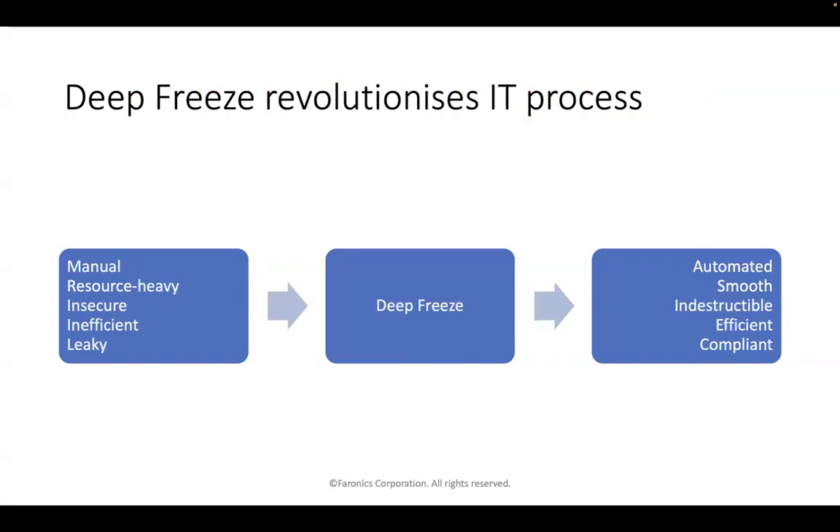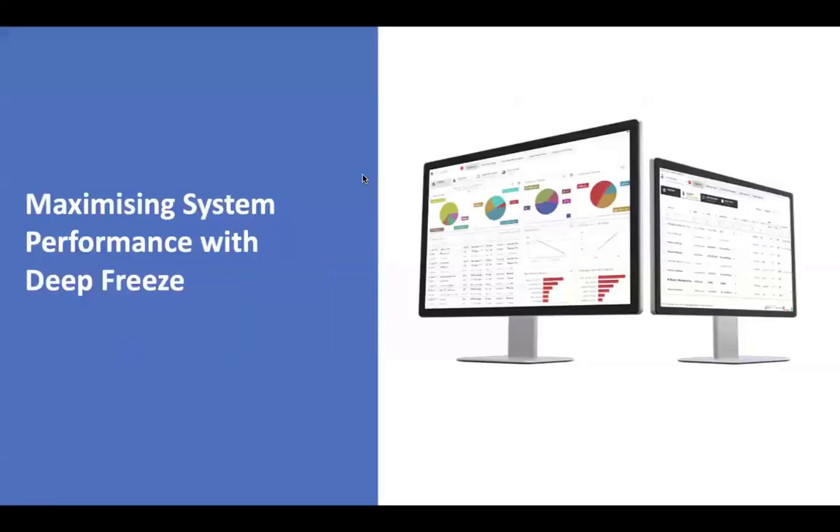Deep Freeze can completely change the culture of an IT team. If you feel that your processes are manual, take up a lot of resources, and you feel insecure, inefficient, and leaky, Deep Freeze can change all that. Deep Freeze can automate a large amount of your process, and you can feel like you're running a smooth department where your devices are indestructible and you are efficient and compliant in your operations. I'm now going to go through some real-life examples of Pharonix customers who use Deep Freeze to become much more efficient.